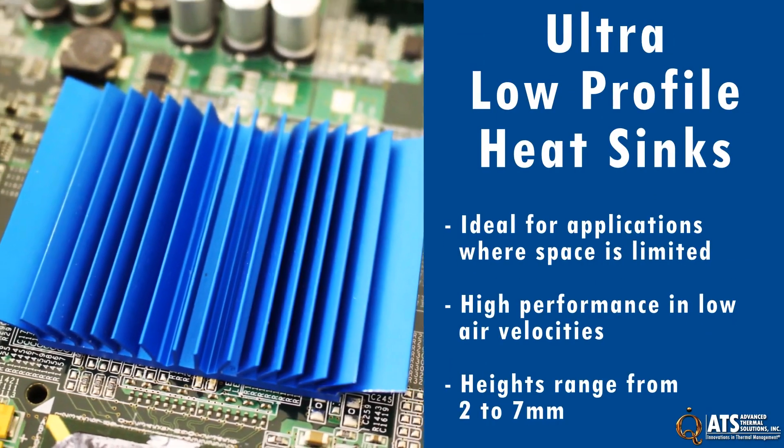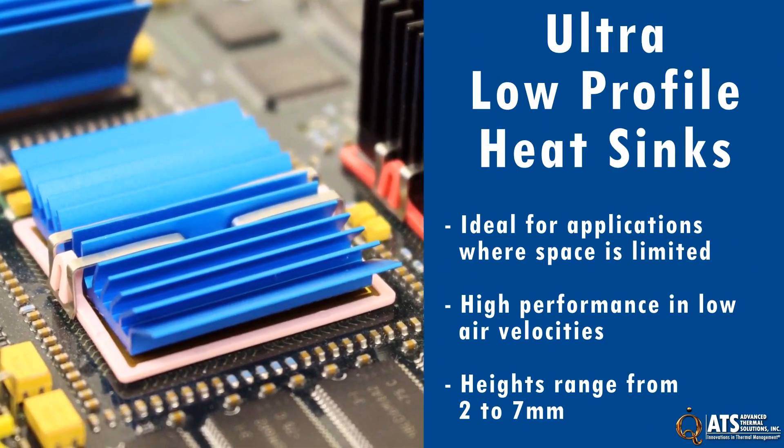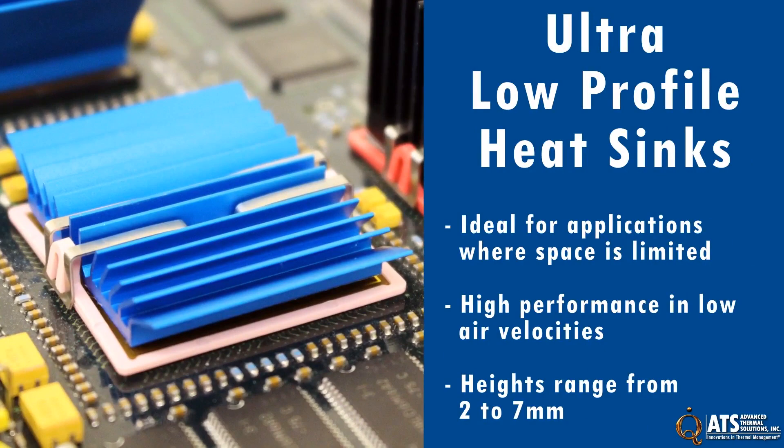Ultra-low-profile heat sinks are designed for high performance and low air velocities. They are ideal for applications where space is limited, but thermal requirements remain the same.